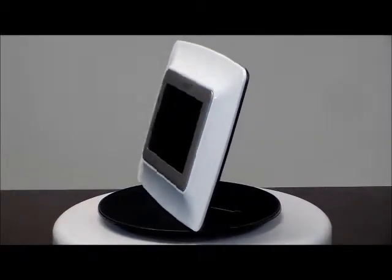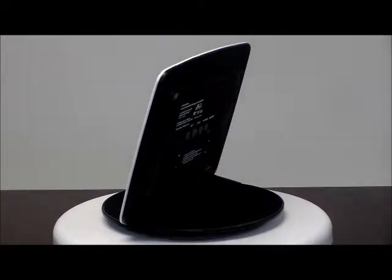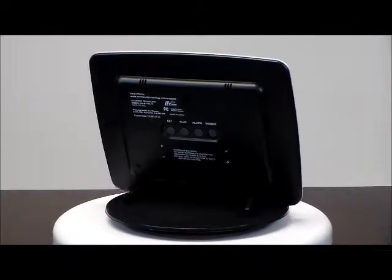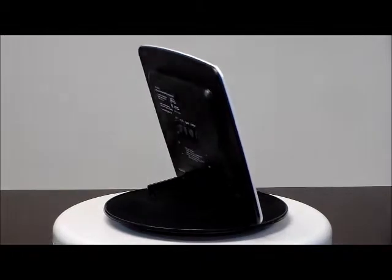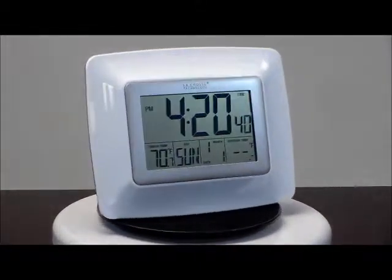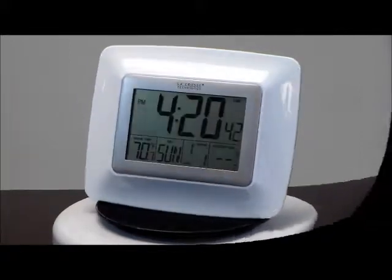It also updates automatically for daylight savings time. It has a 10 minute snooze and it also changes for four languages: English, French, German and Spanish. It can be placed on a countertop like I have shown here or wall hanging.